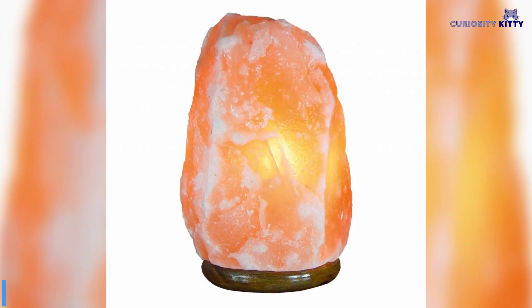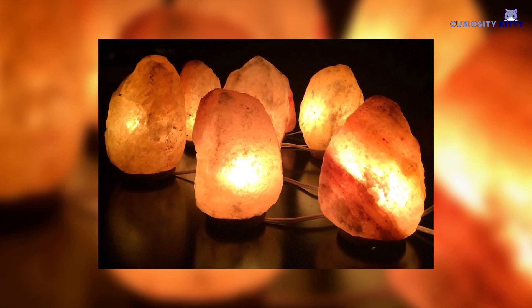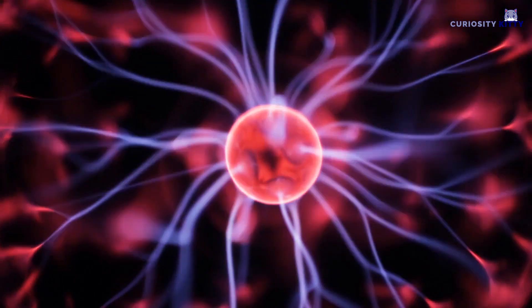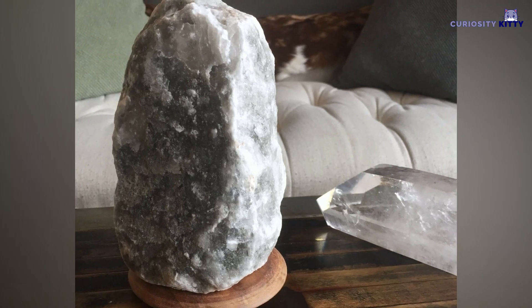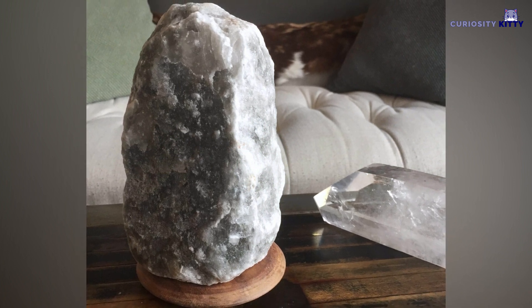Natural Crystal Salt Lamp: A natural crystal salt lamp will release a good dose of negative ions into the surrounding air. The negative ions have the ability to cancel out the EMR radiation emitted by the electronic devices in your home. Perhaps installing such a lamp in every room of the house is a good investment to make.